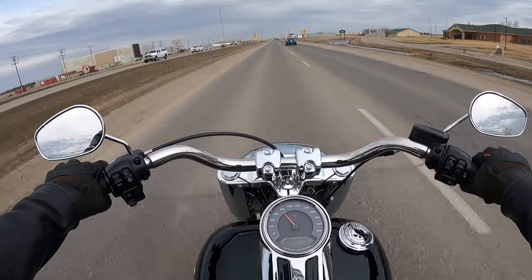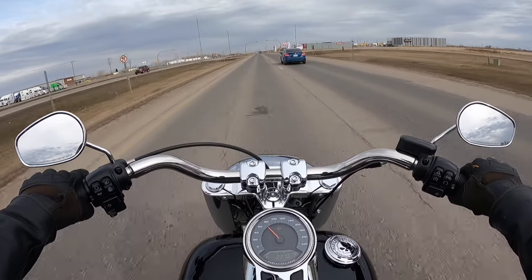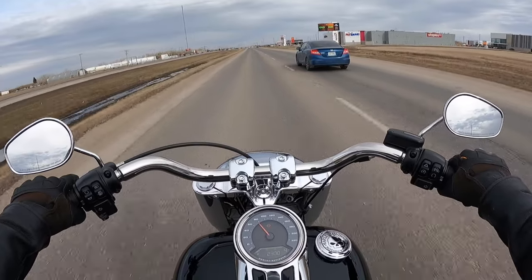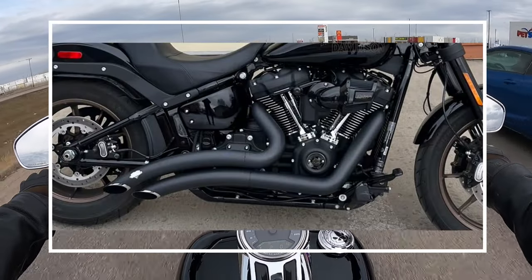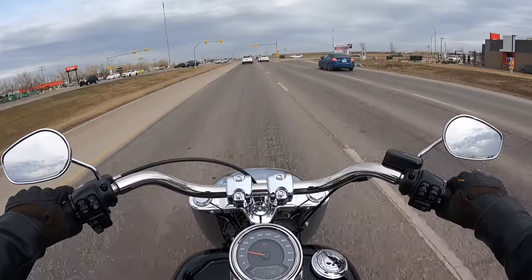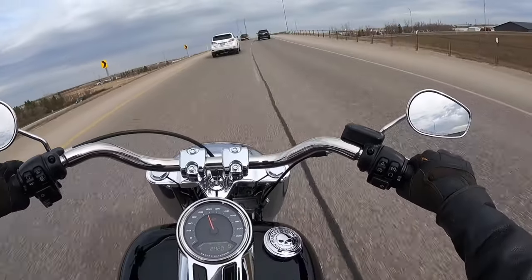Harley usually says you can get a 10% increase in performance. Is that correct? I would say yes and no — it really depends on the setup. A full exhaust system is going to be better than just slip-ons, and a heavy breather air cleaner is going to be better than just switching out your air filter. The Screaming Eagle tuner is not the best out there, as Harley is forced to adhere to emissions regulations that restrict performance, and unfortunately some other manufacturers are now being forced to do the same.